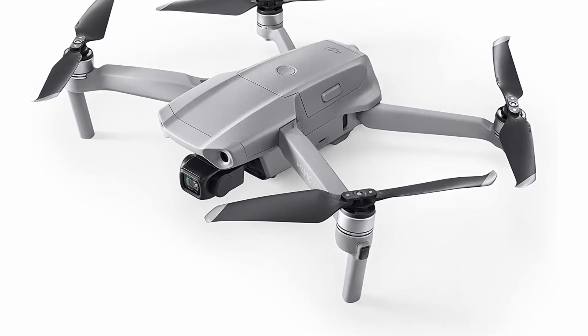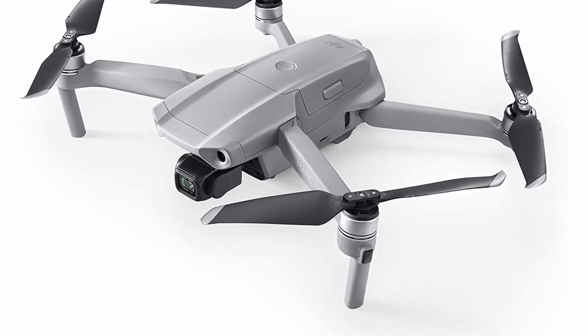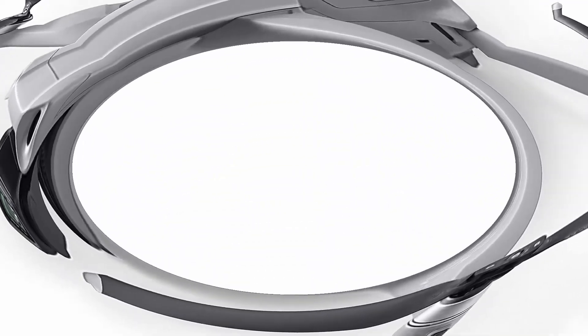OcuSync 2.0 has a video transmission distance of up to 6.2 miles (10km) and can also deliver 1080p Full HD resolution live stream directly from the drone's camera.